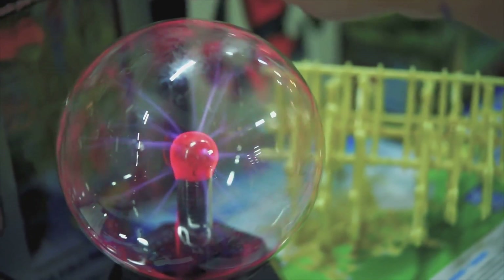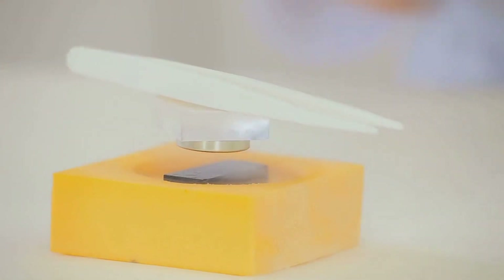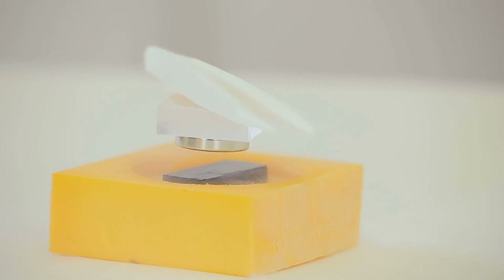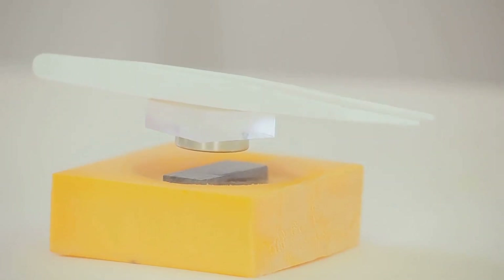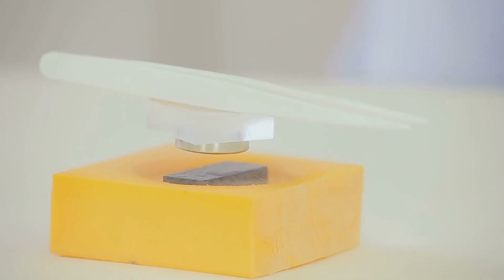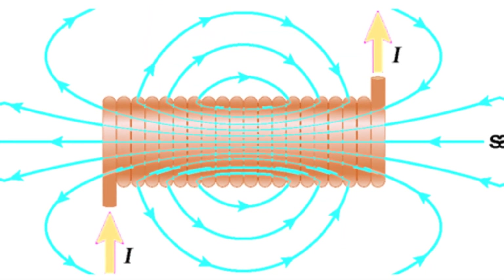Now, what if the current passes through a ring? The right-hand rule evolves a bit here. In this scenario, your thumb points to the magnetic field direction in the center of the ring, and your fingers follow the current through the ring. This brings us to the solenoid, which is essentially a coil of wire with a current running through it. The right-hand rule applies here too, but with a twist — your thumb now points to the north pole inside the solenoid.